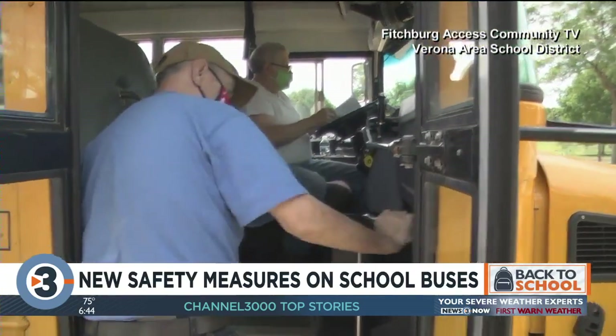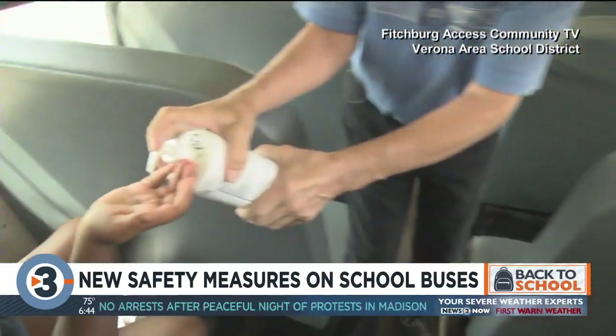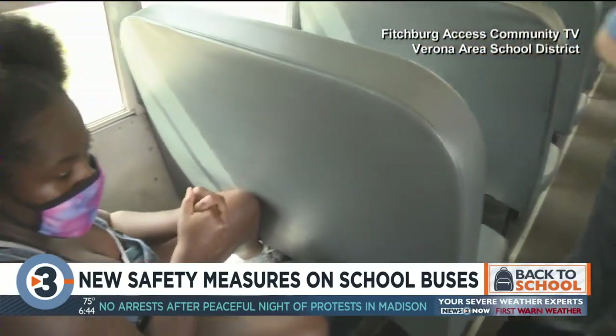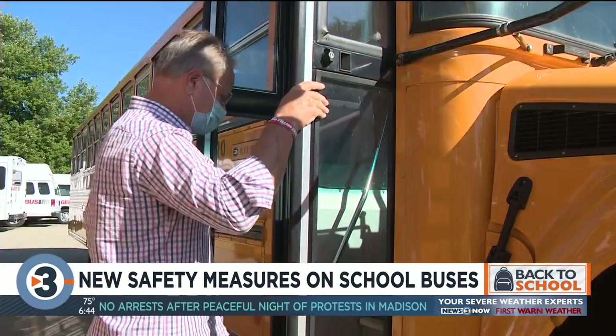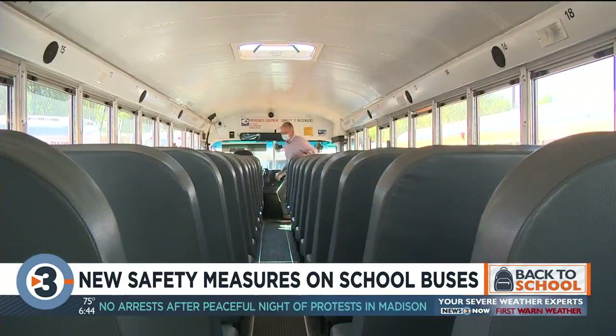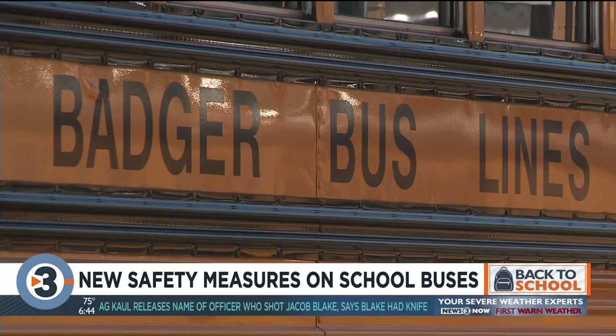It's quite a bit different, as I'm sure you can understand. This summer Badger Bus was transporting some students in Verona and Madison. Here's video Verona schools provided of students going to summer school. Badger Bus co-owner John Meyer says the company has been working with districts all summer to come up with a plan of action for students to return.